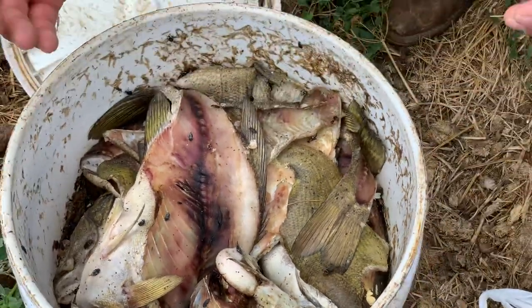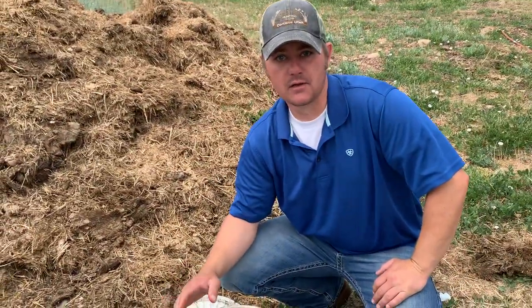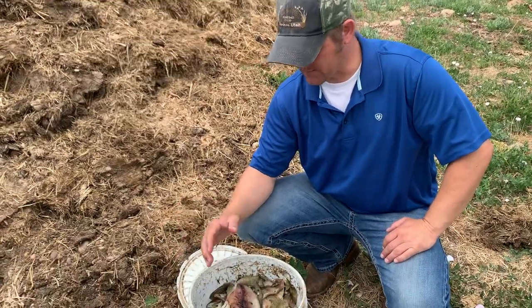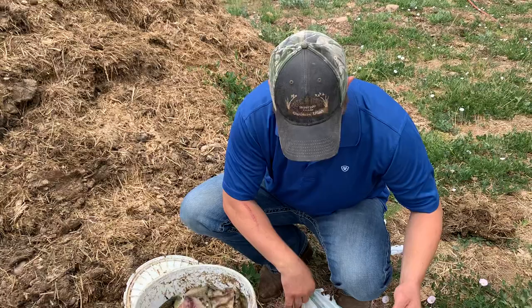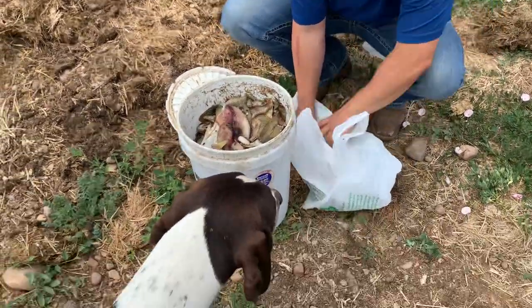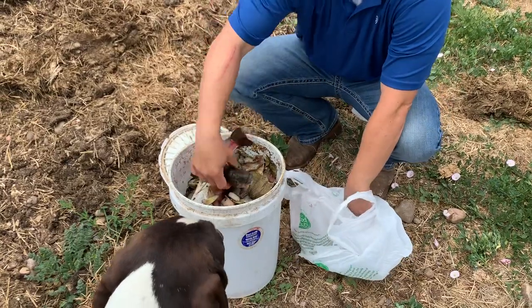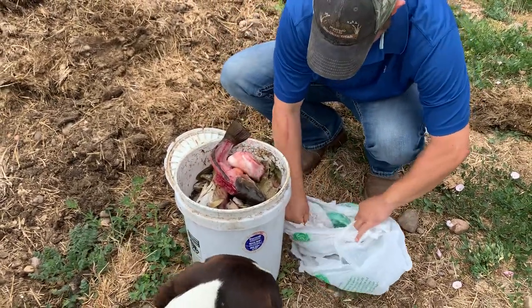We have literally reduced our fly population by 90%. It's been tremendous, especially if you start it early and do it all year long. Every time I catch a fish I just add it on top — put fresh fish in there.